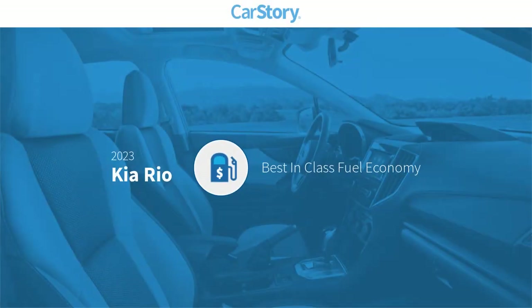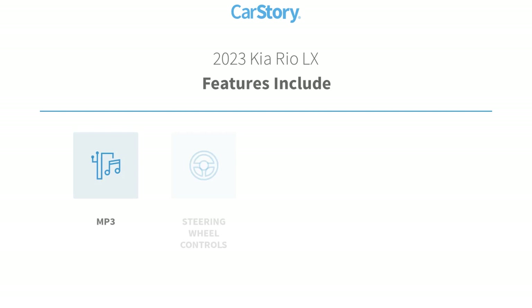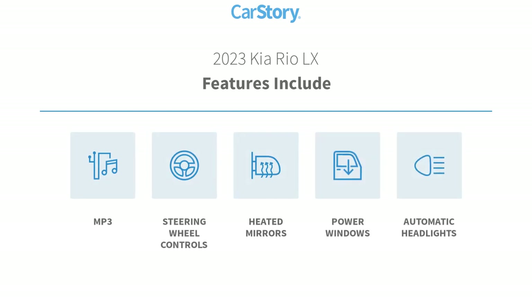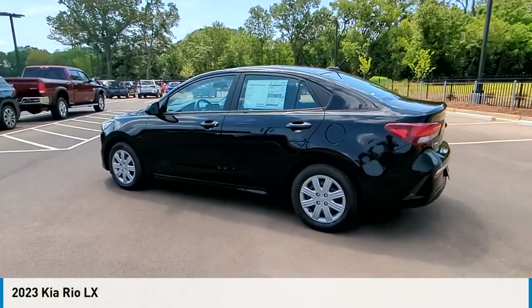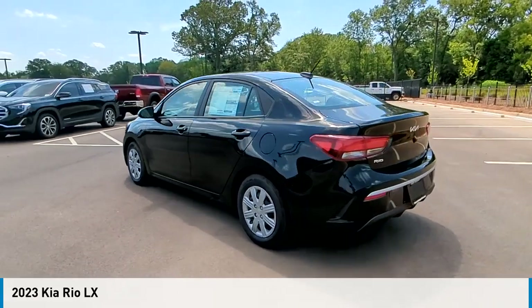Car story research indicates this vehicle as having best-in-class fuel economy. Features also include power windows, heated mirrors, steering wheel controls, and MP3. Make a great choice today with the 2023 Rio.